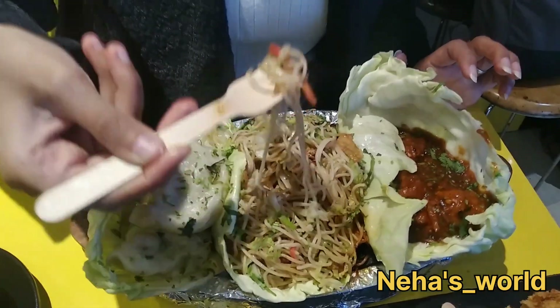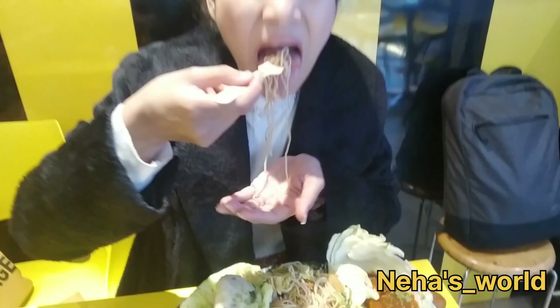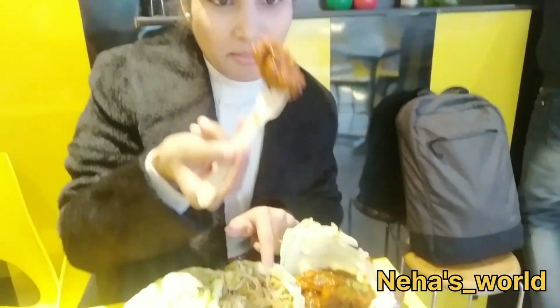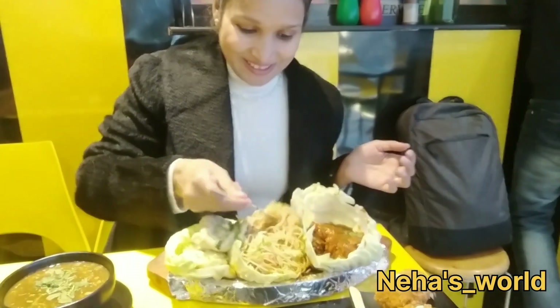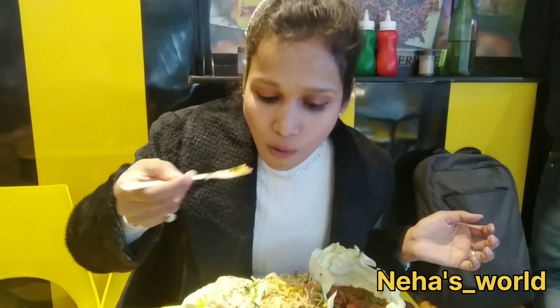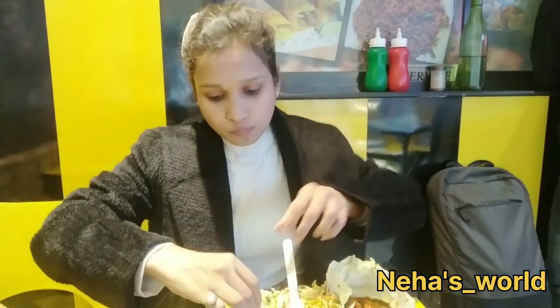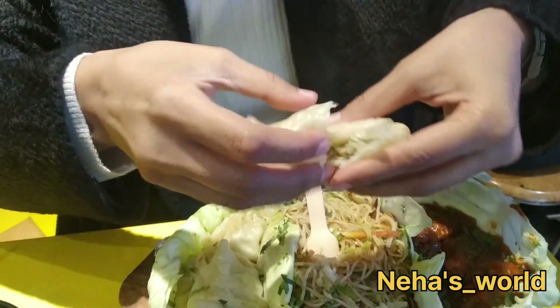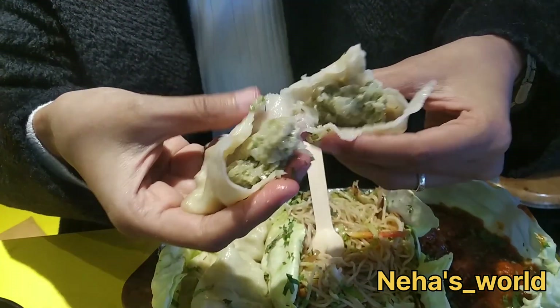After this, I tried a chicken Caesar momo. It was very warm. The chicken filling was excellent. The cook is very perfect. It has a chicken filling and the layer of the momo is very soft — not very thick. This is also very good.